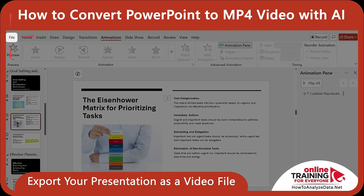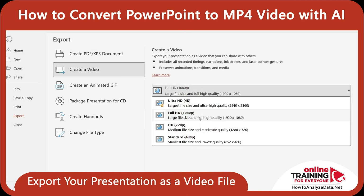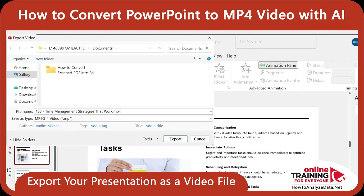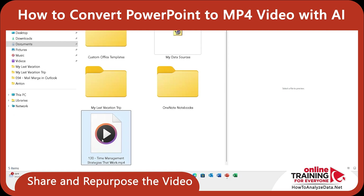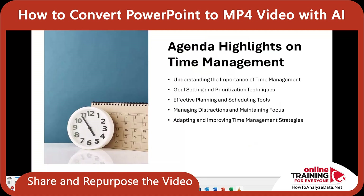Now we are ready to export the presentation as a video file. To do this, navigate to File, Export, and then Create a Video. I chose Full HD, which is 1080p resolution for sharp output, and made sure the settings were set to use recorded timings and narration, which I selected as Yes. On the File Export screen, I selected my Documents folder and clicked Export. PowerPoint rendered the entire presentation — animations, transitions, and pacing — into a standalone video. You can see the progress of the export at the bottom. The result was a clean, professional-quality video that I could share by email, upload to YouTube, or embed into a course.